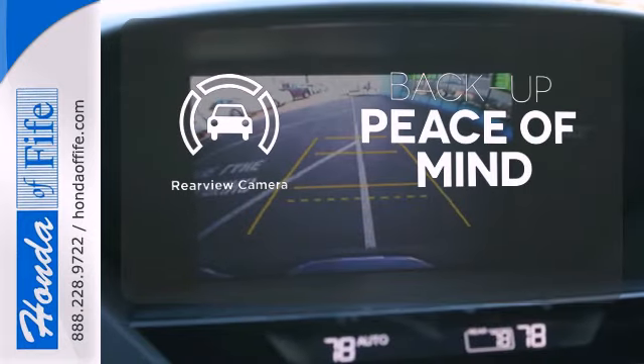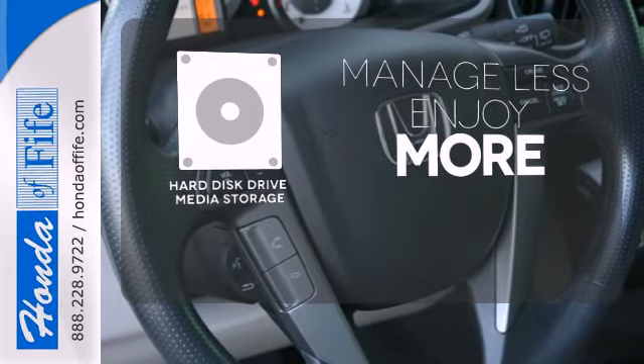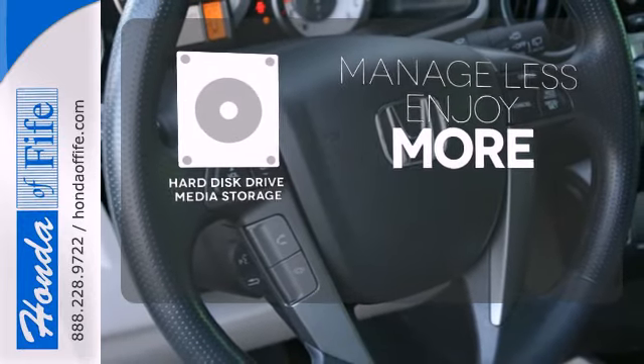Hindsight is 20-20 with the backup camera. Manage less and enjoy more of your movies, music, and maps with the hard disk drive media storage.